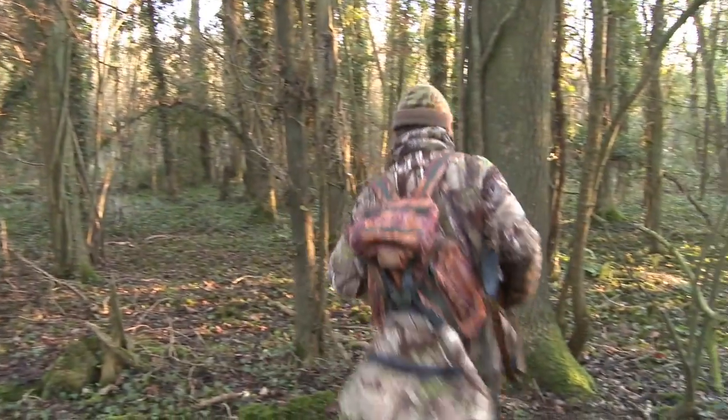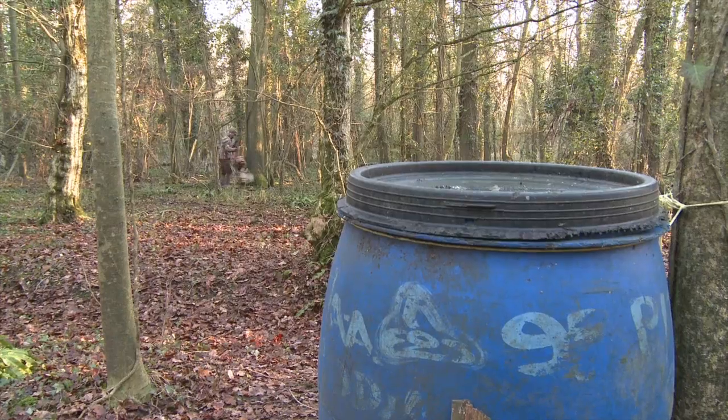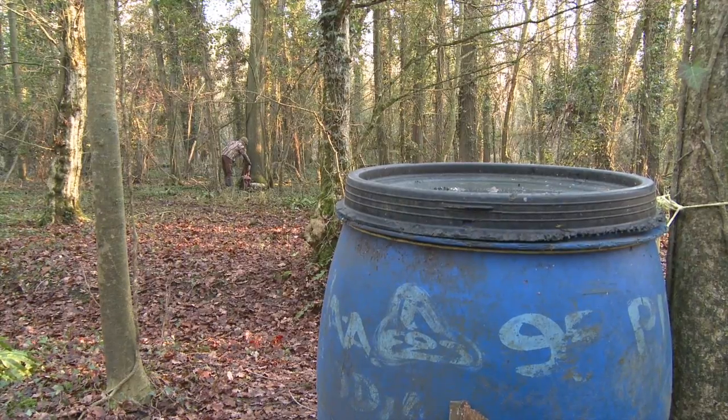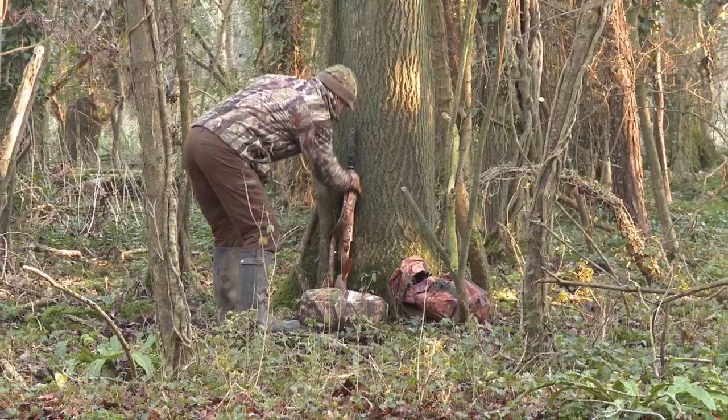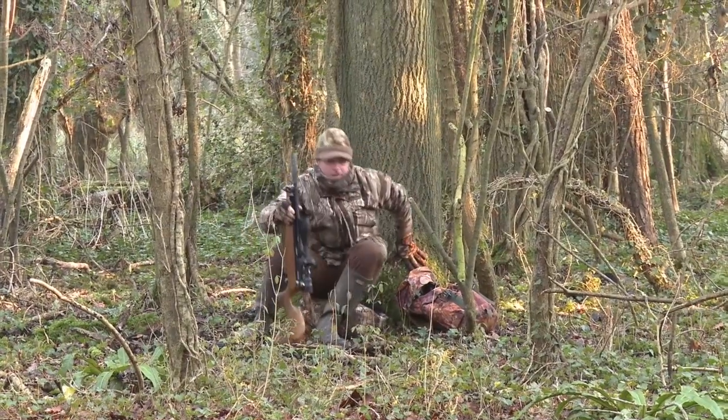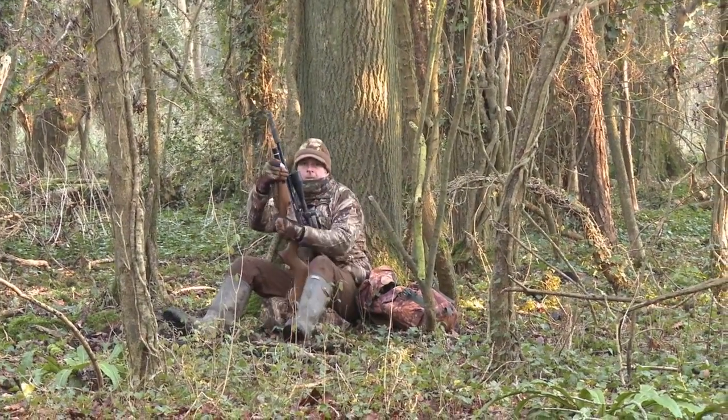I've got a nice natural hiding place here with a fairly thick ash tree. If I sit in front of that, obviously I won't be silhouetted, and it puts me about 25 metres from a pheasant feeder with plenty of grain underneath it where I hope those squirrels will turn up to feed. This handy feeding station probably won't last long now the pheasant shooting season has drawn to a close, but there's still grain in there now and it's more than likely that greedy squirrels are taking full advantage of it.